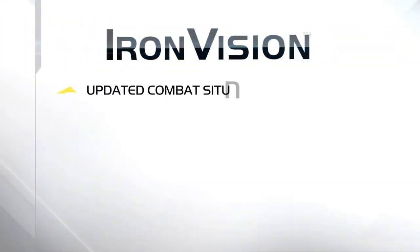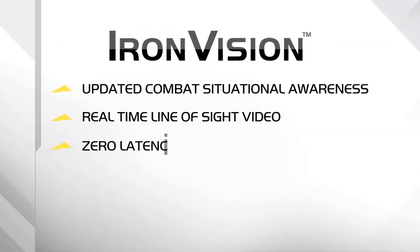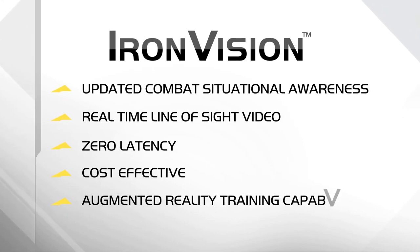Providing updated combat situational awareness, capturing real-time line-of-sight video with zero latency, cost-effective, with embedded patented augmented reality training capabilities. Iron Vision delivers multiple operational advantages, all projected into one intuitive, lightweight, high-definition, head-mounted display.